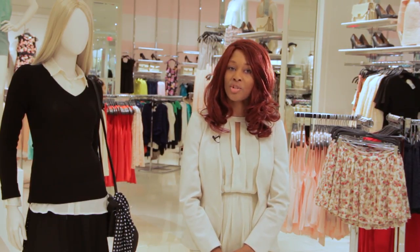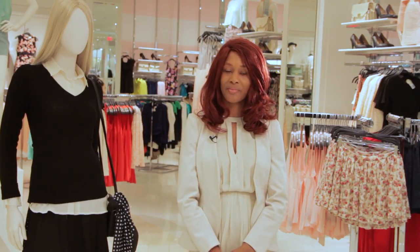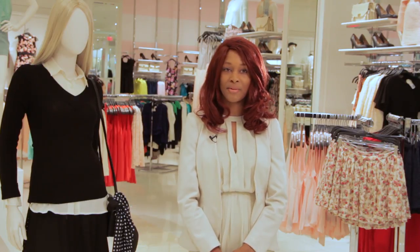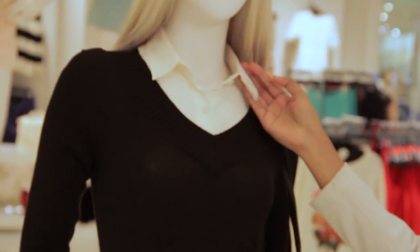Add preppy signature pieces like scarves, polo shirts, and high socks to finish the look. Starting with a key piece and referring to an inspiration image, you will be able to easily shop for a preppy look. I'm Quayla Renee, and this is how you shop for preppy clothes.